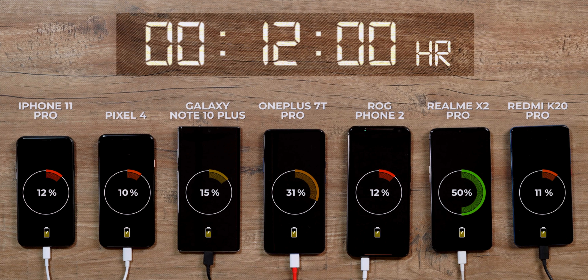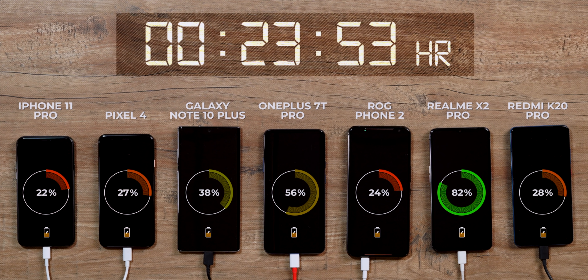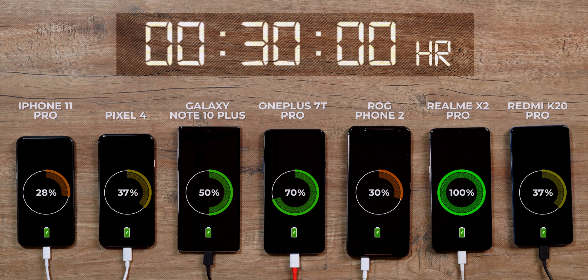As I expected, the Realme X2 Pro did not take long to hit the 100 percent mark — it's a 50-watt charger after all. In just 30 minutes the phone went to 100 percent, and 30 minutes is just crazy fast charging speed. In comparison, the OnePlus 7T Pro is closest at around 70 percent, followed by the Note 10 Plus at 50 percent, while the rest of the phones are further behind in the 20s and 30s.